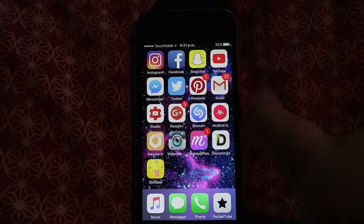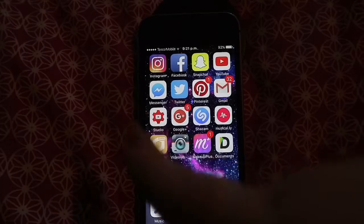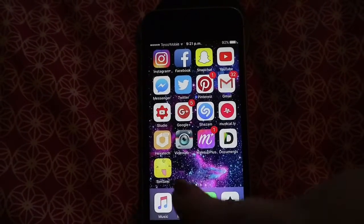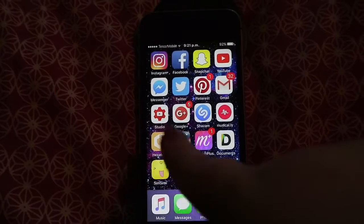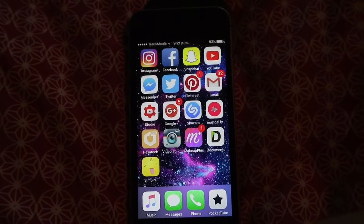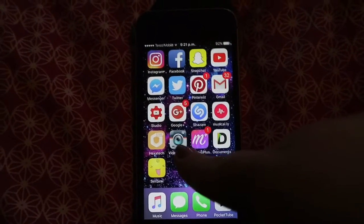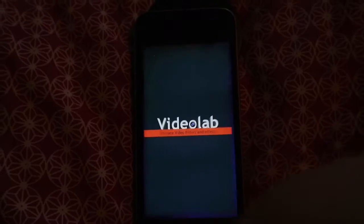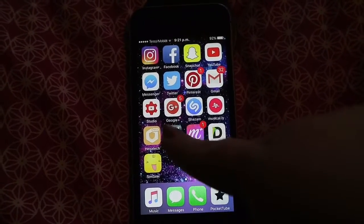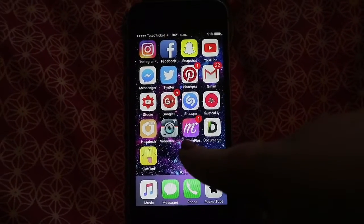I have Pinterest, which is linked in the description box, Gmail, YouTube Studio where I can check my comments and channel stats, Google Plus, Shazam, Musical.ly which is linked below. Then I have HexaTech, which is an app for when your Wi-Fi is low — you connect it and it makes your Wi-Fi much stronger; I use it in school a lot. Then I have an app called VideoLab which was broken from day one but I refuse to delete it because I paid for it.